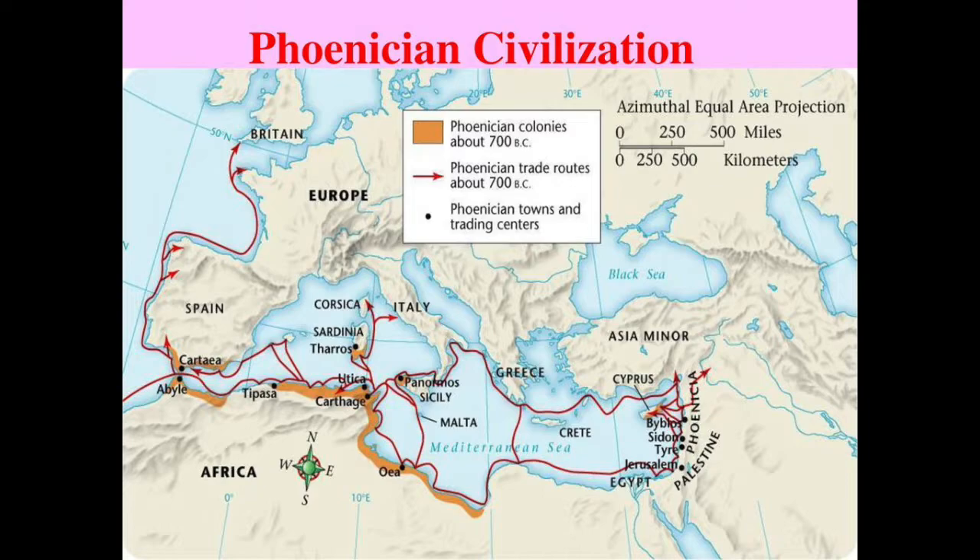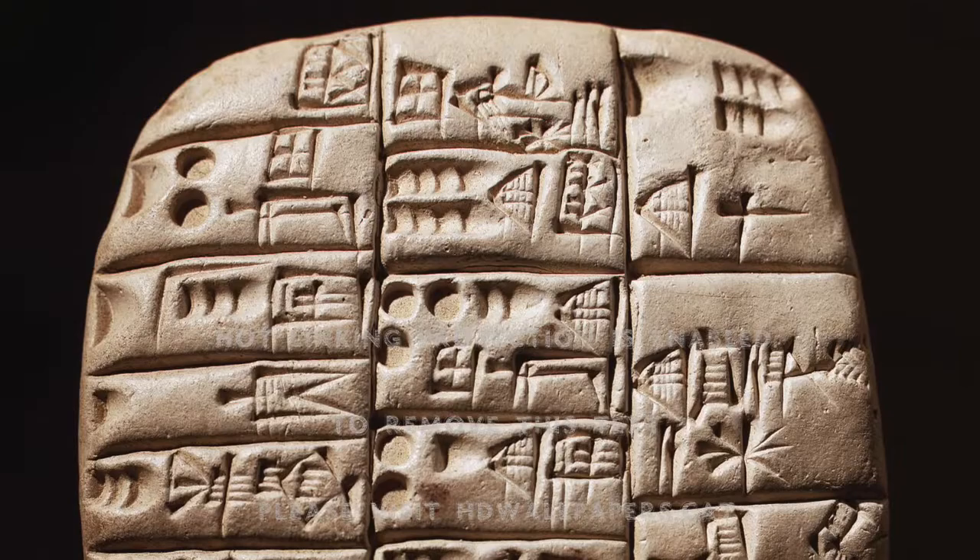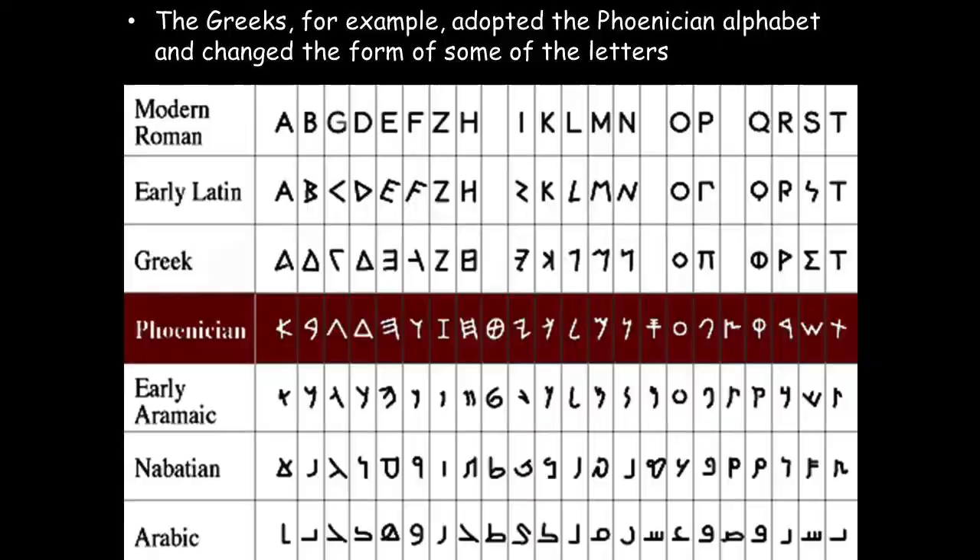We owe the basic structure of our modern alphabet to the Phoenicians around the 10th century before the Christian era. They based their language on Babylonian cuneiform, but instead of using a symbol for every syllable, they assigned a character for every sound. This proved to be revolutionary and drastically reduced the high number of symbols used to a limited number of letters needed to write any word or sound. The Arameans also developed the Hebrew script from the Phoenician system, and Arabic and Egyptian writing was also based on the Phoenician structure.